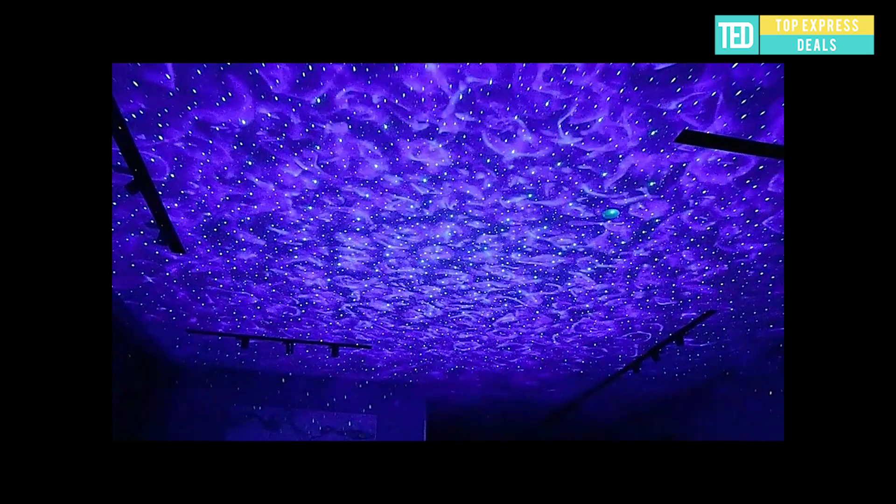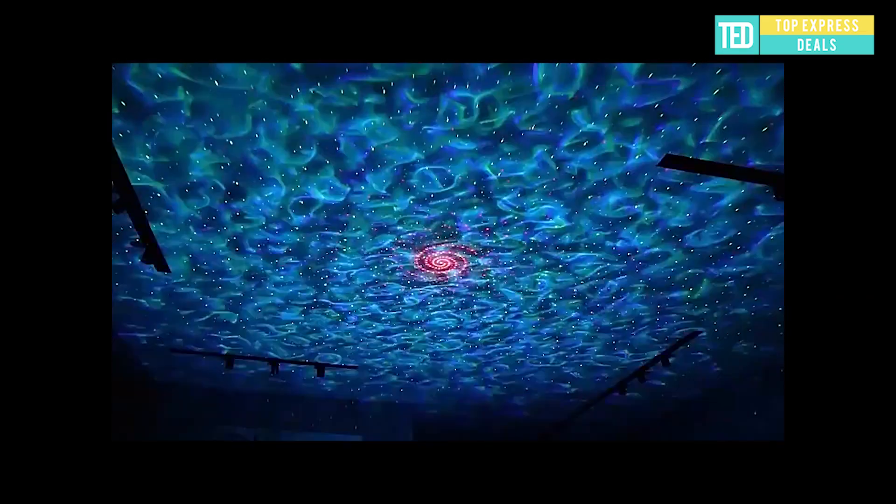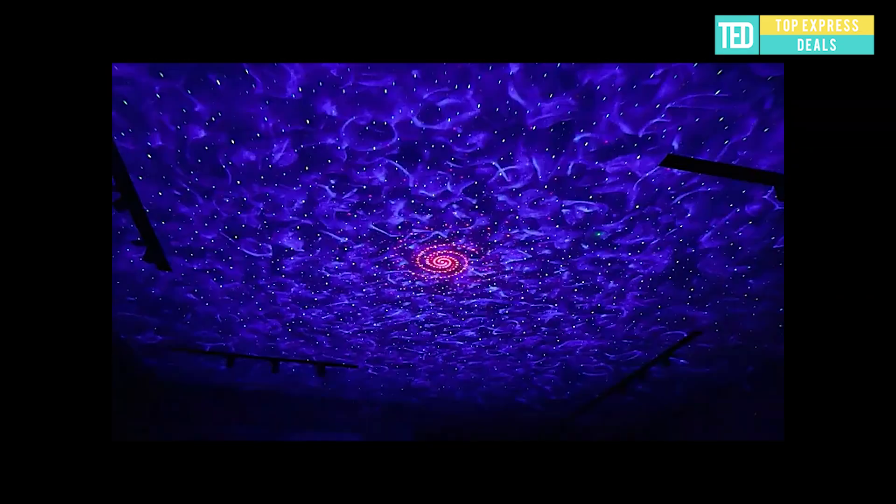LED Star Light Projector. It is small in size, strong tolerance, easy to carry and portable, with a beautiful appearance. The night light can be connected by mobile phone wirelessly. Wide projection range and supports TF card use.